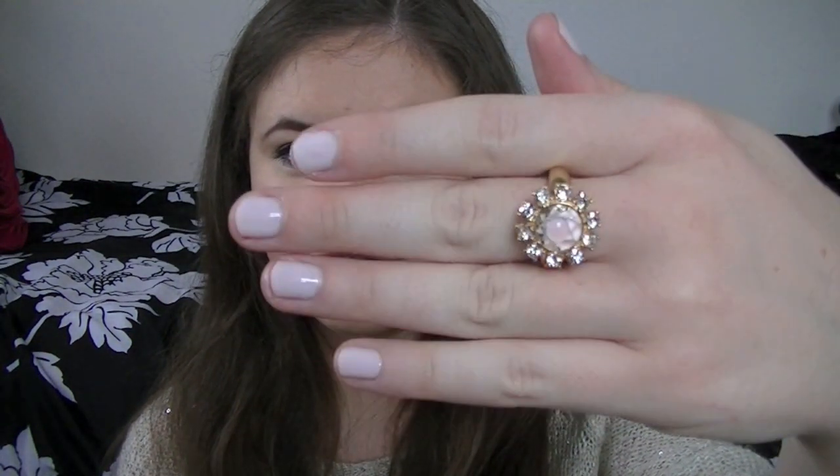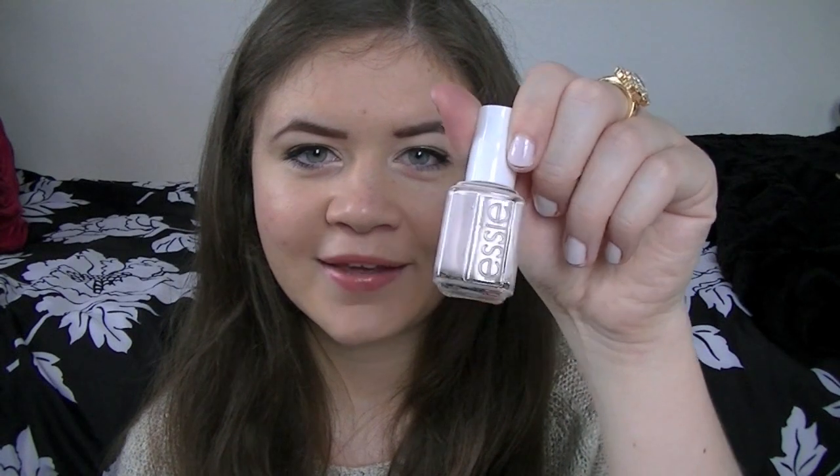I've got two nail varnish colours — one is a neutral and one is a red because red's classic and you're always going to wear it, and the neutral just goes with anything. I've got the neutral on my nails today and it's Essie's Fiji. It is just such a nice colour — it's sort of a milky pink, it's not white but it's not pink, it's not cream, it's sort of everything in one and I love it so much.